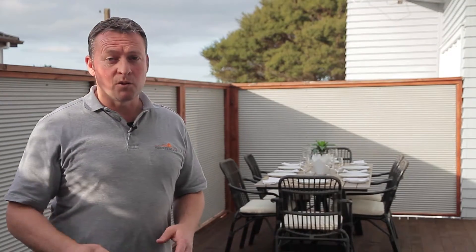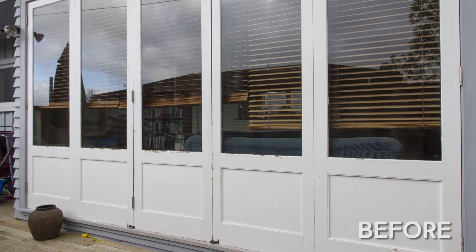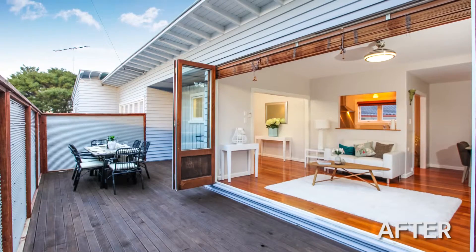As you can see, first impressions really do count when you're putting the property on the market. With this property we've stained the deck, painted the windows, and we've given the house a really good clean. We've even done a little bit of outdoor staging, bringing out the best of the property. So if you're thinking about selling, call me at Market Ready and we'll have a look and see what we can do.